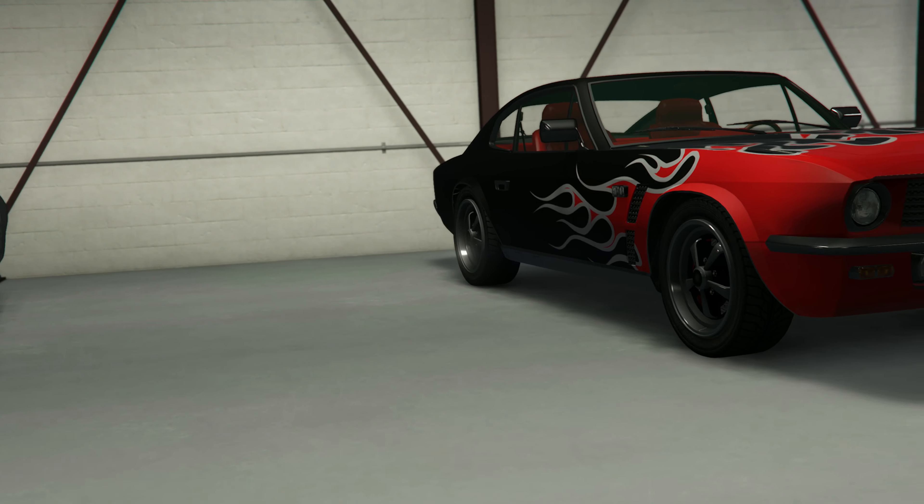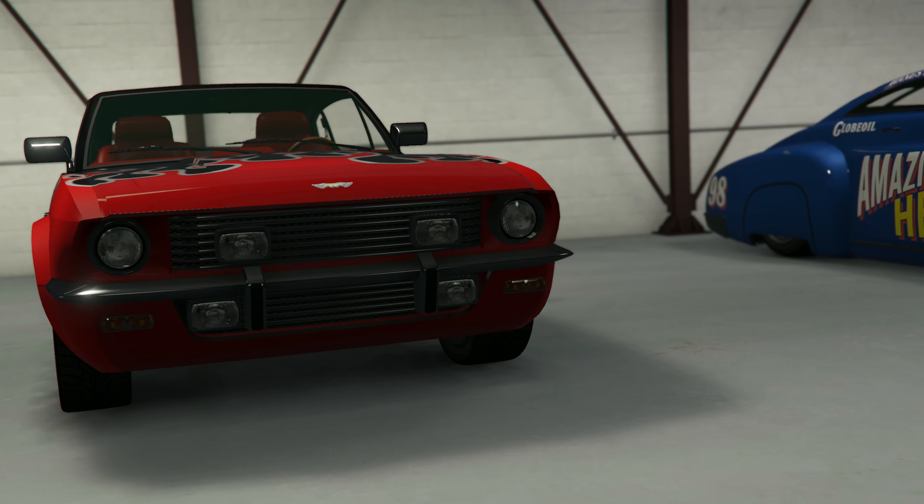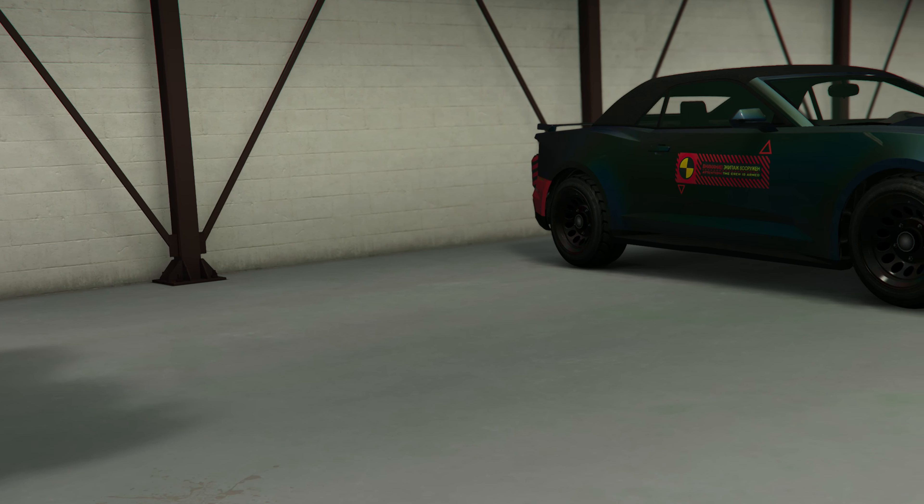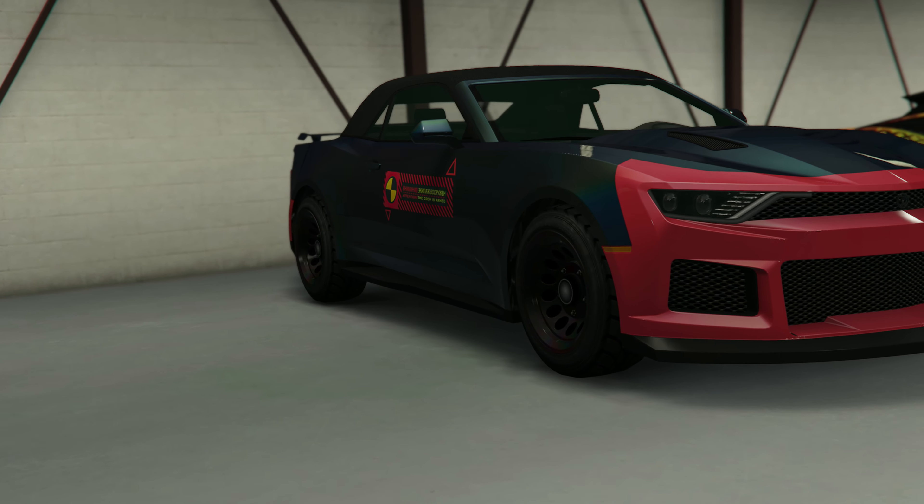And obviously, you can also test drive them if you wish to do so. The Brigham, Sanctus, and Lurcher are all 50% off this month and can also be test driven within the Vinewood Car Club.